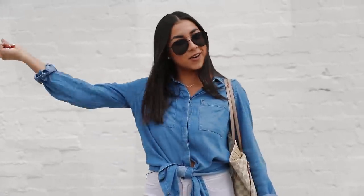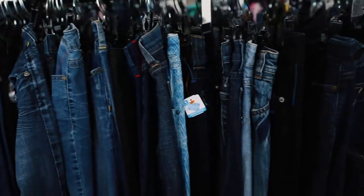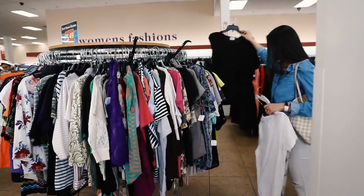Here we are at the Goodwill in West Hollywood. I'm about to discover what this place has to offer — I'm really excited because I hear this store has some really good stuff, so let's go and explore.